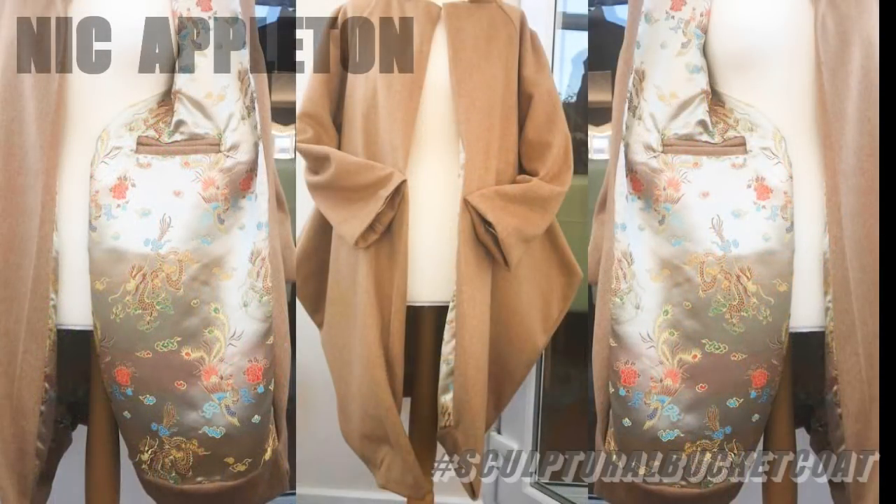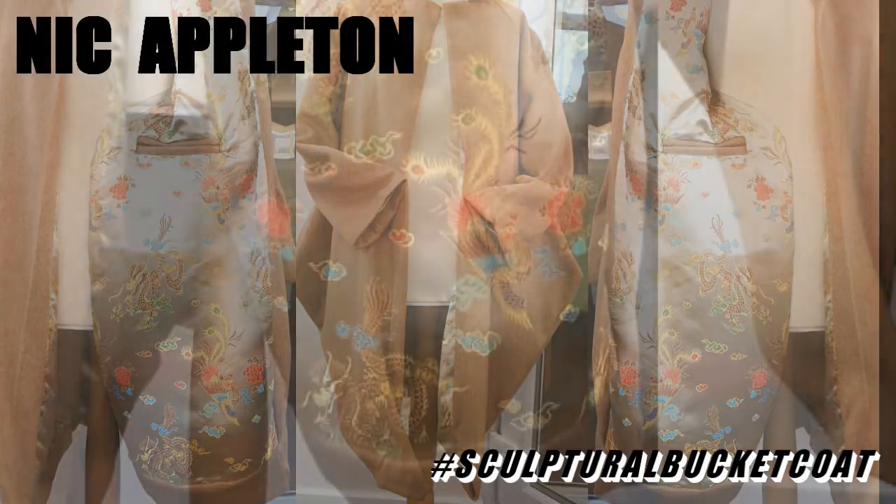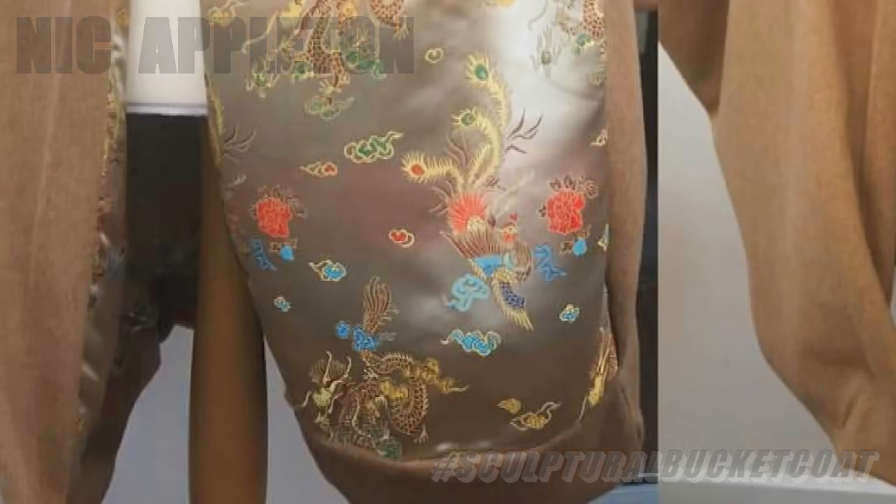I've got Nick Appleton. She made this very nice felted wool coat with a gorgeous kind of oriental brocade lining. Pretty amazing, Nick.